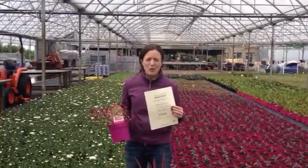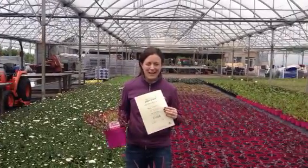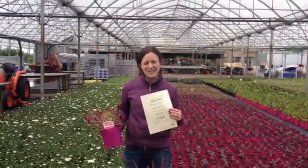We've introduced our new Bella Bloom brand and that's gone very well for you. Any feedback that you might have on what we can do for next year, please let us know.